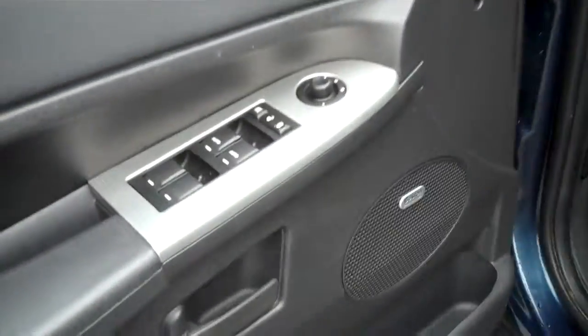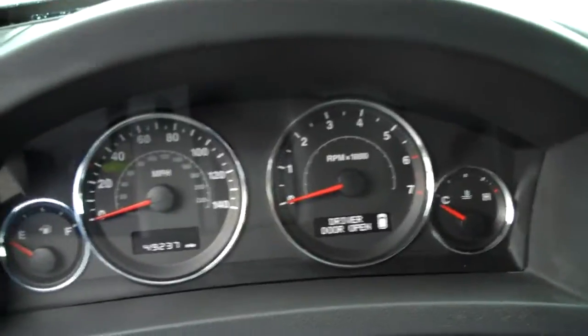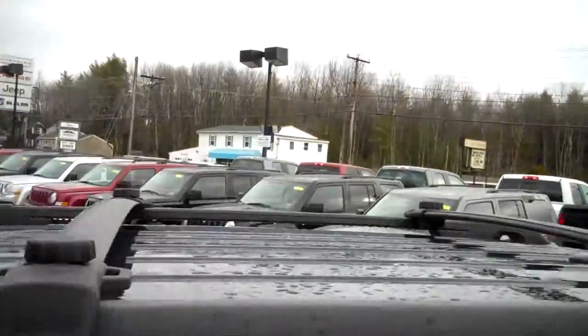Four doors, of course. Well-equipped here on the inside: Boston Acoustic Speaker System, power windows and locks. We do have power seat, black leather with gray insert throughout. Climate control here in the center console as well as CD player, about 49,000 miles on the odometer. Cruise control and, yes folks, heated seats on board here in the front — I've got them on today. Power moonroof is included here already on board.